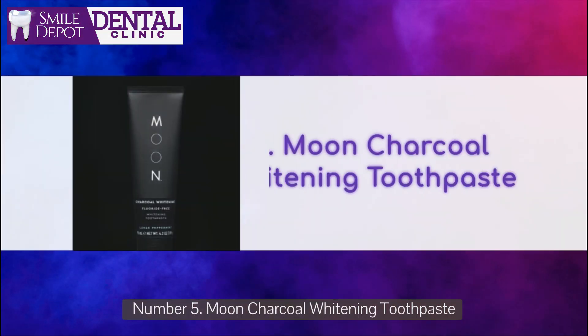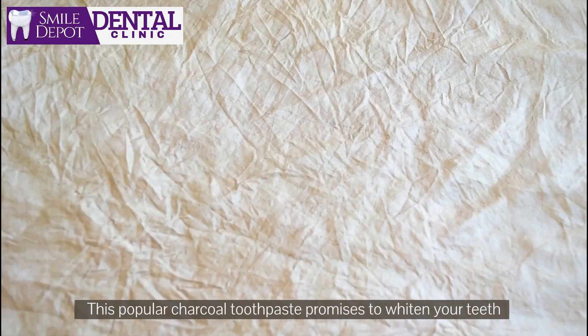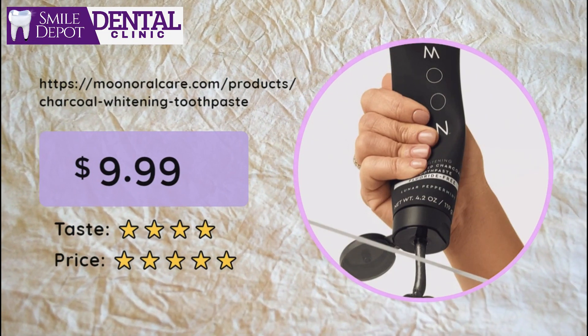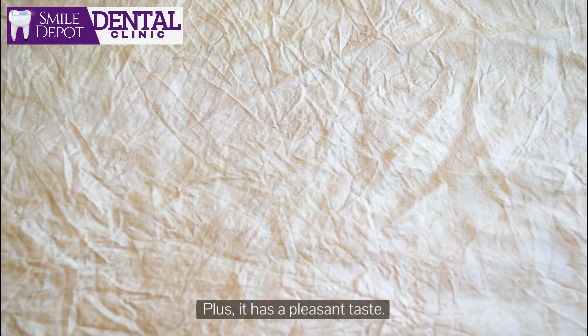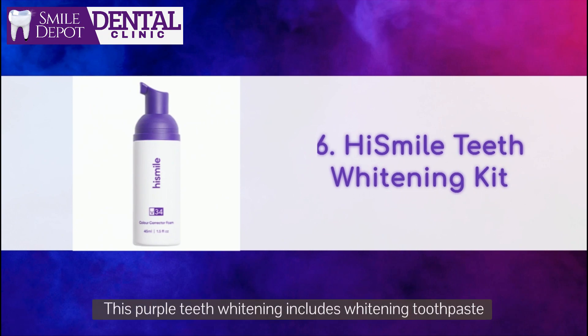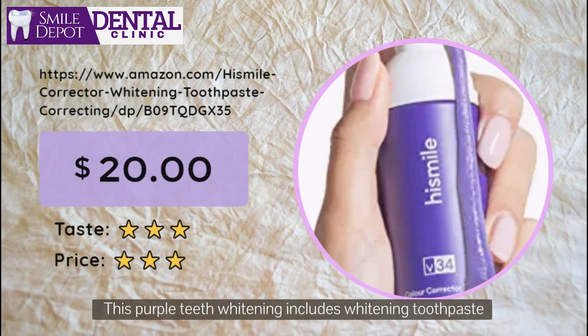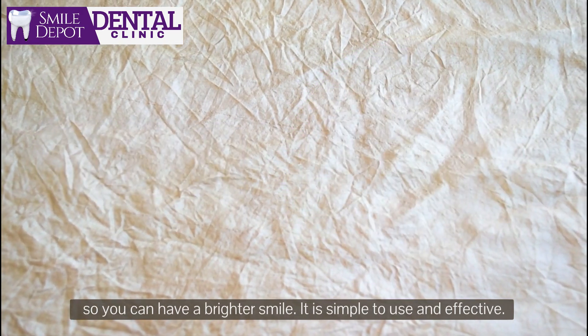Number 5: Moon Charcoal Whitening Toothpaste. This popular charcoal toothpaste promises to whiten your teeth while leaving your mouth feeling fresh and clean. Plus, it has a pleasant taste. Number 6: The Smile Teeth Whitening Kit. This purple teeth whitening kit includes whitening toothpaste, so you can have a brighter smile. It is simple to use and effective.